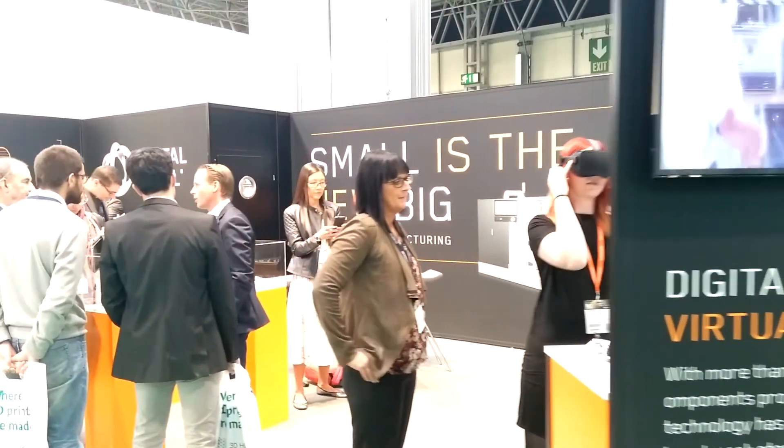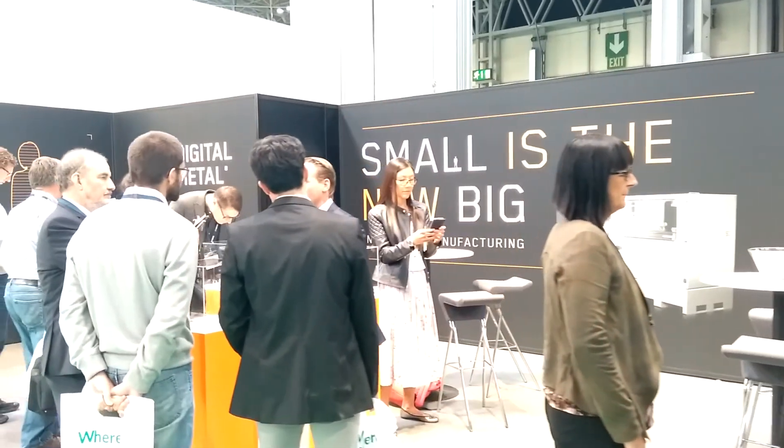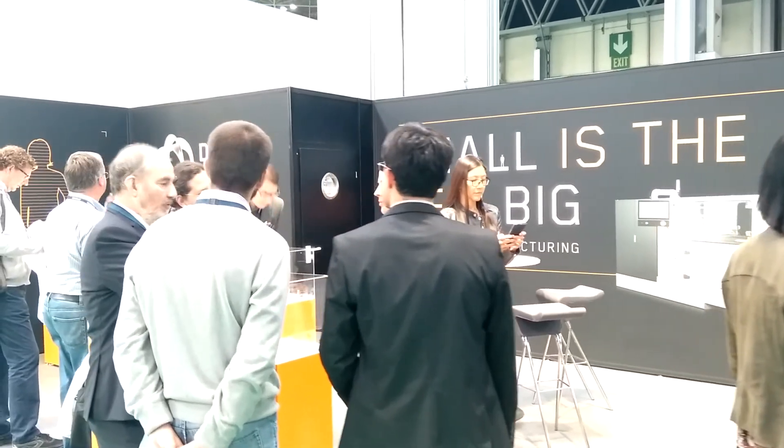One of our customers where we just installed the machine during this summer is the French Industrial Institute. They have more than 10 years of experience with selective laser melting in-house and they did a lot of benchmarking before they decided to go ahead and have the machine. Their aim is to promote new technology on the French market.